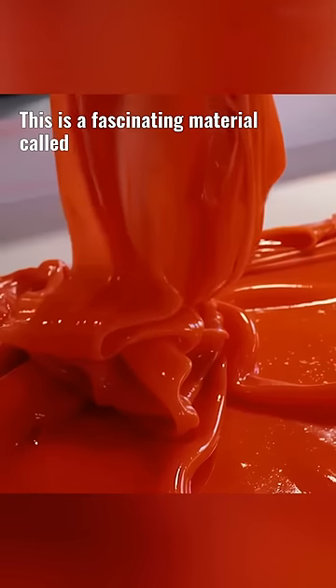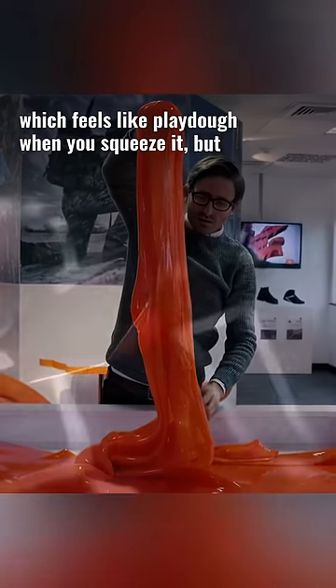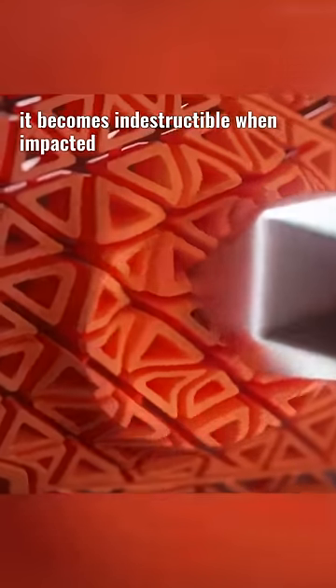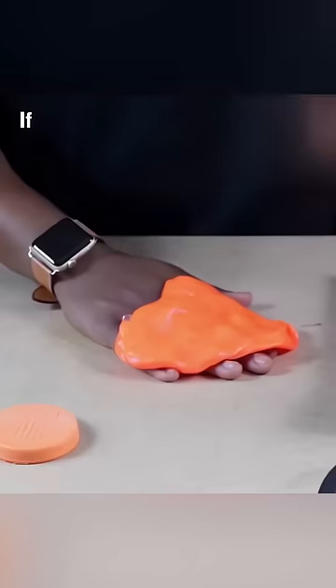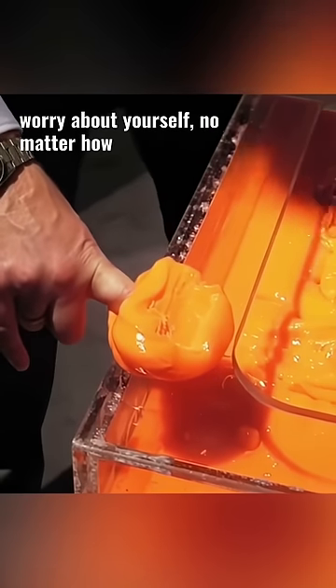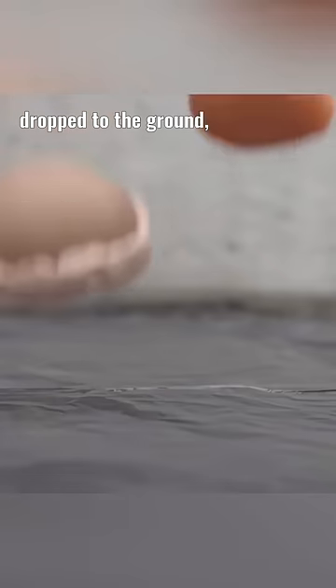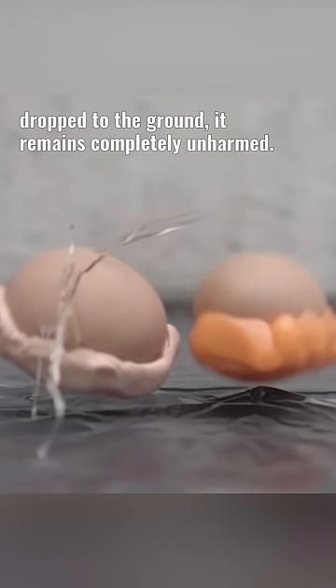This is a fascinating material called D3O, which feels like Play-Doh when you squeeze it, but it becomes indestructible when impacted with a strong strike. If you wrap it around your hand, you won't have to worry about yourself no matter how hard you hit it. When an egg wrapped in D3O is dropped to the ground, it remains completely unharmed.